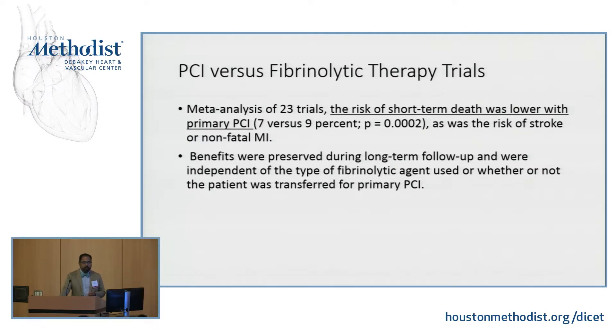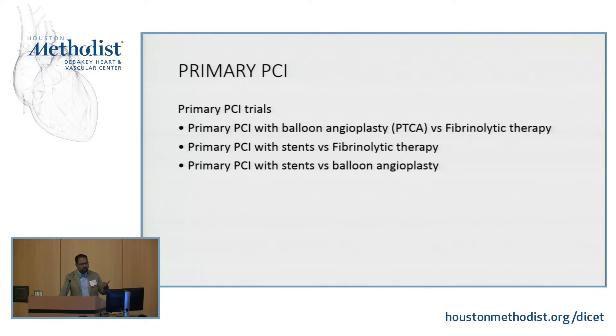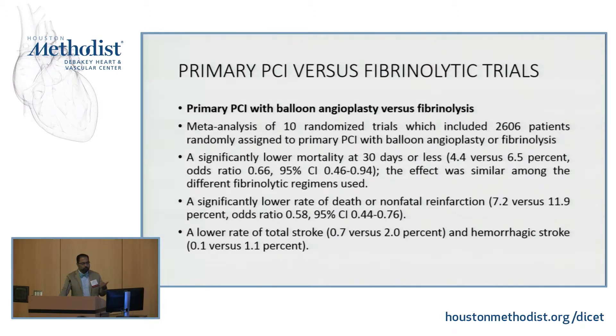Looking at some data from PCI versus fibrinolytic therapy trials — out of 23 trials, the risk of short-term death was lower with primary PCI than with fibrinolysis. Most of the gains are from decreased bleeding, decreased hemorrhagic bleeding, and secondary side effects. Trials comparing PTCA versus fibrinolysis and PCI with stents versus fibrinolysis consistently show that PCI wins — with a lower rate of stroke and decreased risk of mortality and reinfarction when patients get stents versus fibrinolytic agents alone.